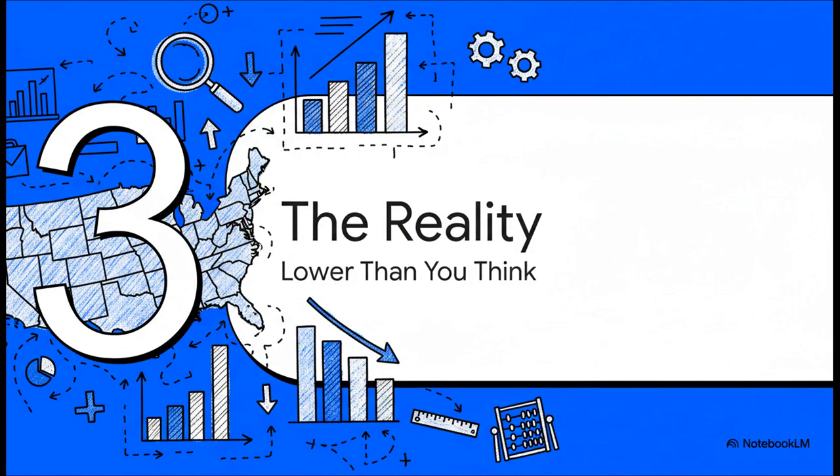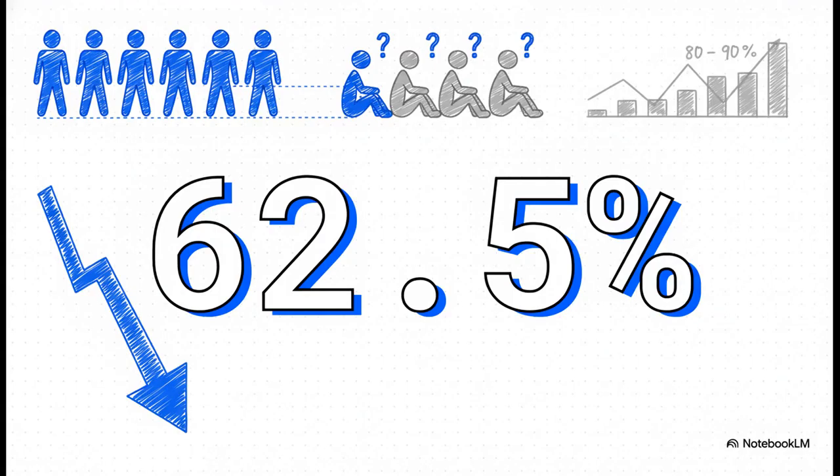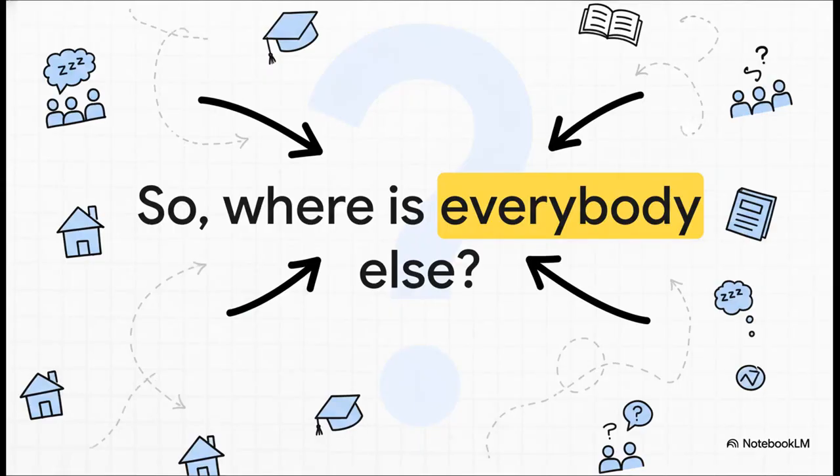Now we know exactly what we're talking about — the definition and the formula. Here's the actual number, the big reveal. In the United States: 62.5%. It's been floating right around there for a while now. Just let that sink in. That means for every 10 people who could be working, almost four of them are not only jobless — they're not even looking for a job. That is a massive gap compared to the 80 or 90% most of us guessed. So the obvious question is: where is everybody else? If they aren't working and they're not looking for work, what's going on with that other 37.5% of the population?